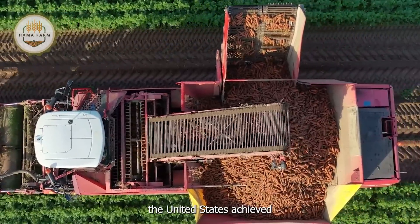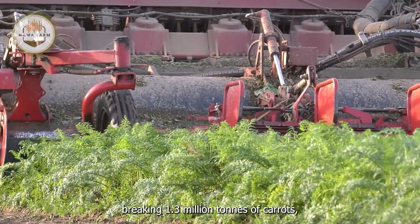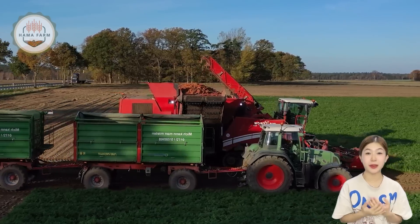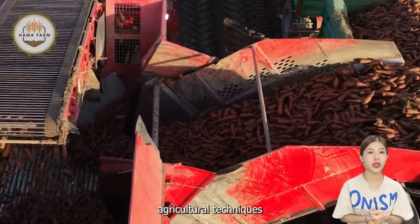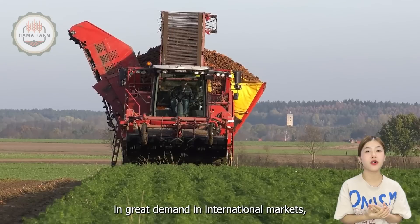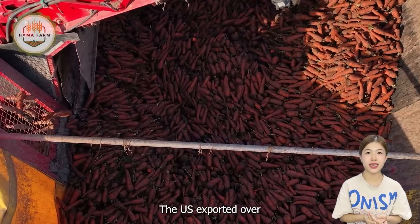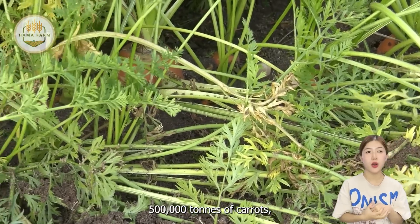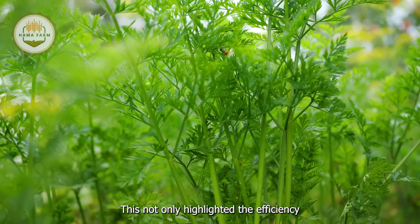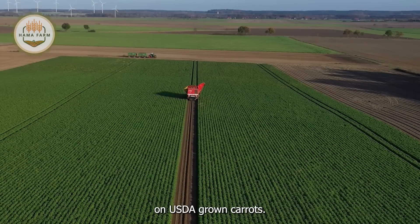In 2023, the United States achieved remarkable success in carrot production and export. The country harvested a record-breaking 1.3 million tons of carrots, with California being the leading state in production. This impressive yield was a result of advanced agricultural techniques and favorable weather conditions. The high-quality carrots produced were in great demand in international markets, particularly in Canada, Mexico and European countries. The US exported over 500,000 tons of carrots, generating substantial revenue for the agricultural sector, highlighting the efficiency and capability of American farmers and showcasing the global reliance on US-grown carrots.